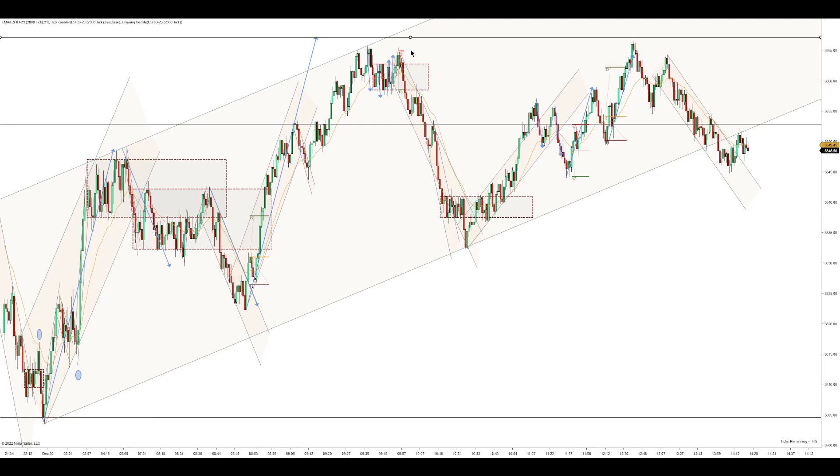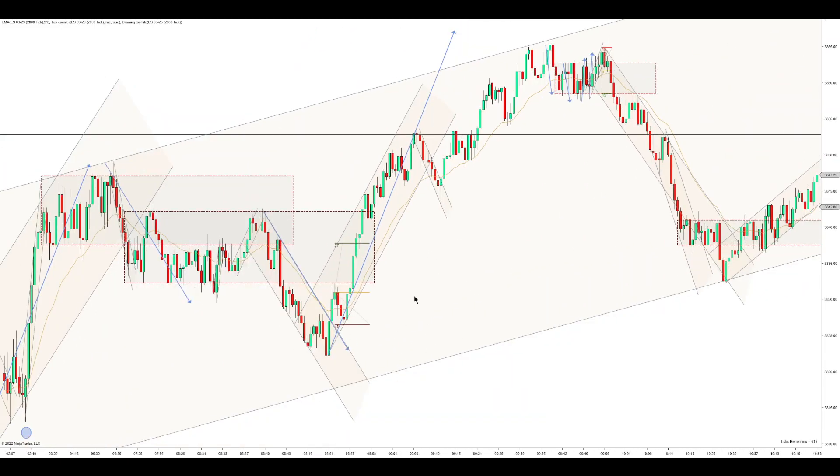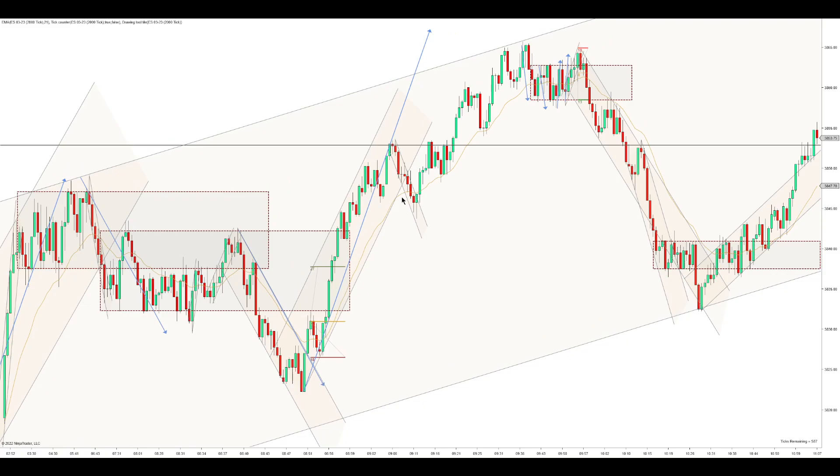It didn't quite reach the measured move. But yeah, that's the first trade — I like that trade. And we push higher.